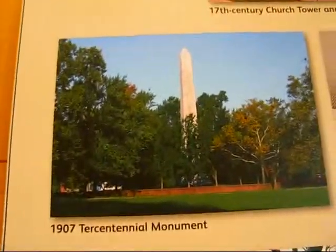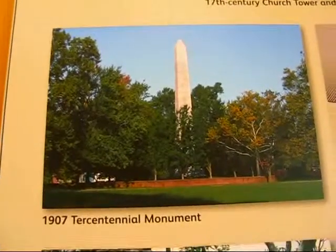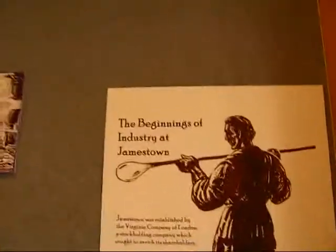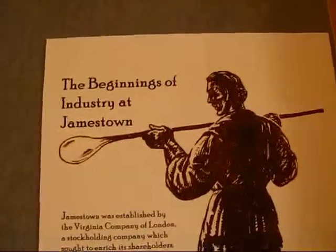Here is the 1907 tercentennial monument. I just wanted to give you a little look at what the original settlers would have been doing — they were into glass blowing.